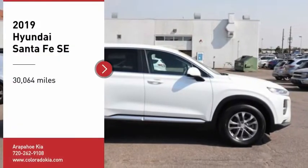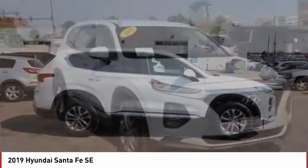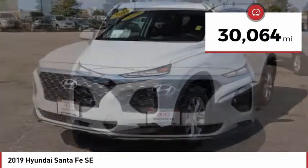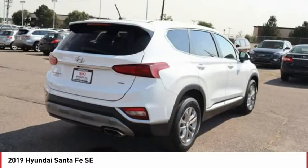Make a great choice today with the 2019 Santa Fe — style, quality, performance, value, need we say more. This vehicle has less than 35,000 miles. Here are some of this vehicle's great options: tire pressure monitor, blind spot monitor.